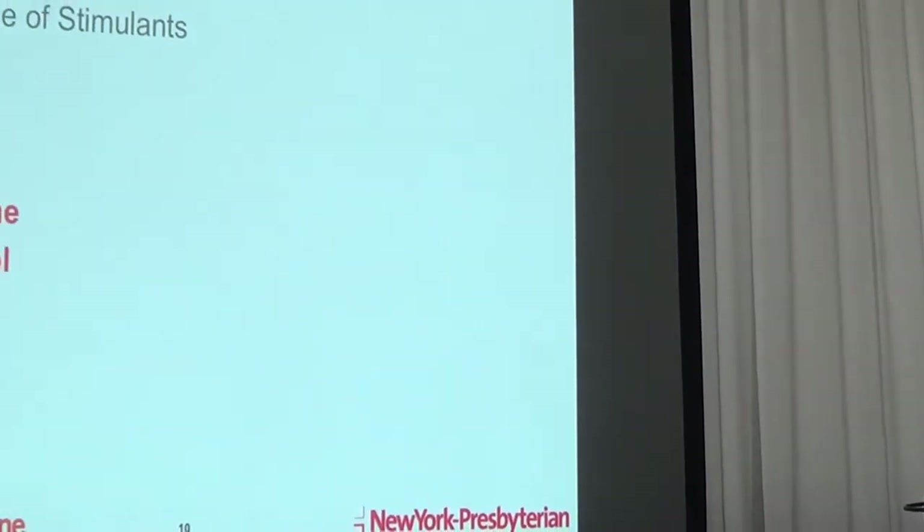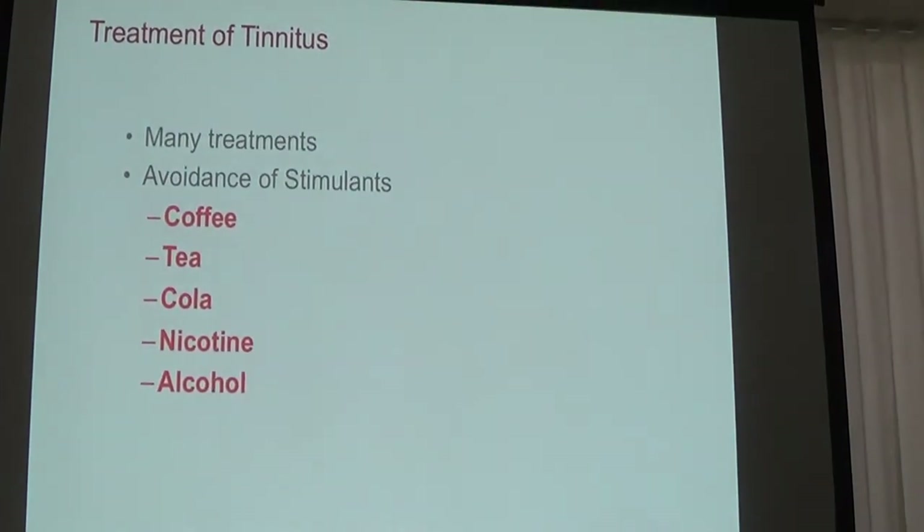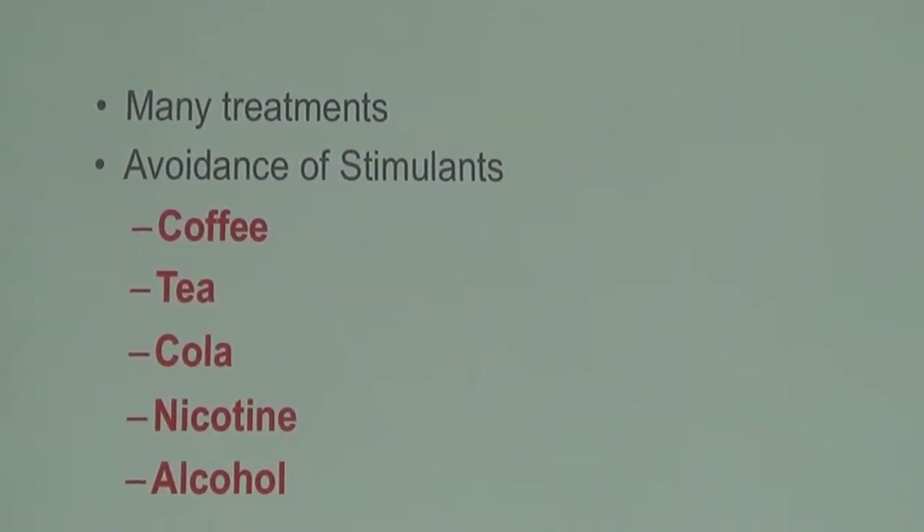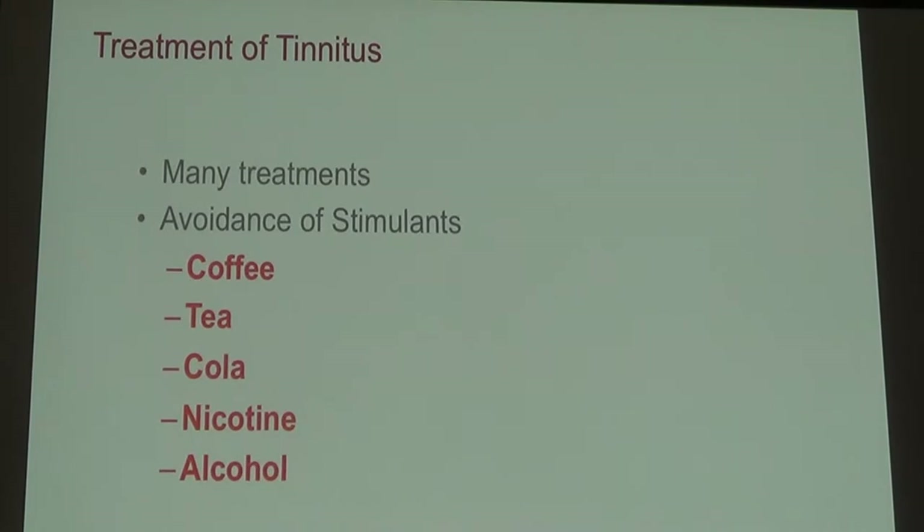Of all the 50 million Americans who suffer with tinnitus, about one quarter have bothersome tinnitus — meaning it interferes with your ability to fall asleep or concentrate or work. If you fall into that group, we have a lot of options. Tinnitus can't always be cured, but the severity of the impact on your quality of life can certainly be helped.